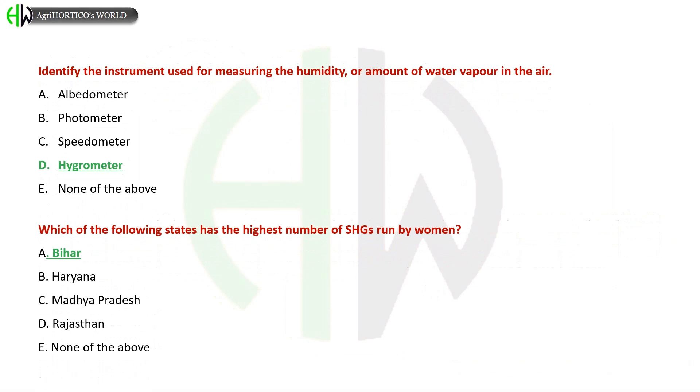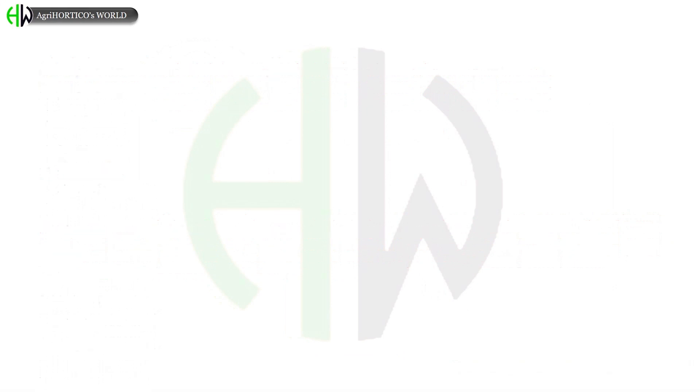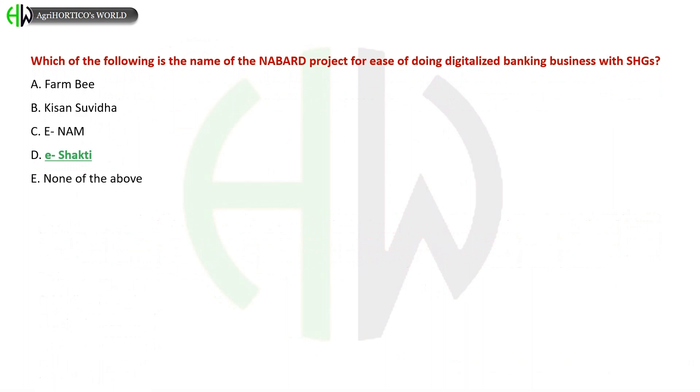Which of the following states has the highest number of SHGs run by women? A) Bihar, B) Haryana, C) Madhya Pradesh, D) Rajasthan, E) None of the above. The correct answer is Bihar. Which of the following is the name of the NABARD project for ease of doing digitalized banking business with SHGs?